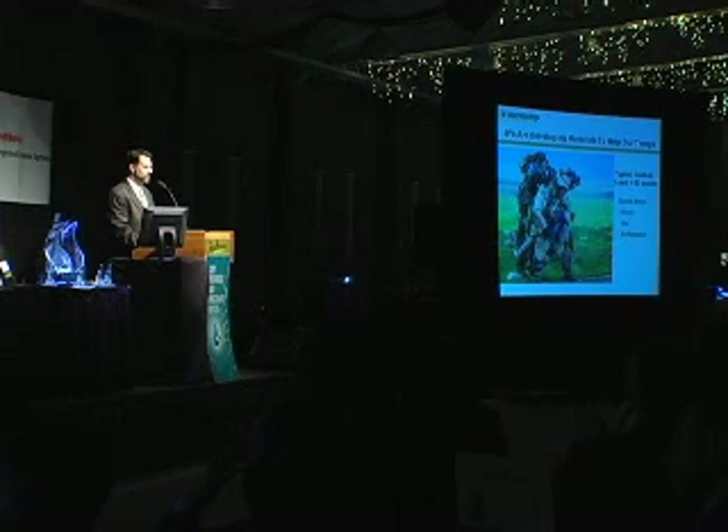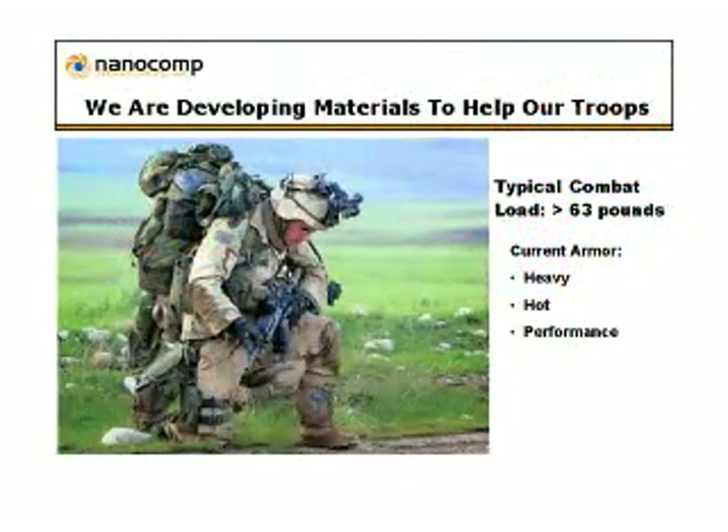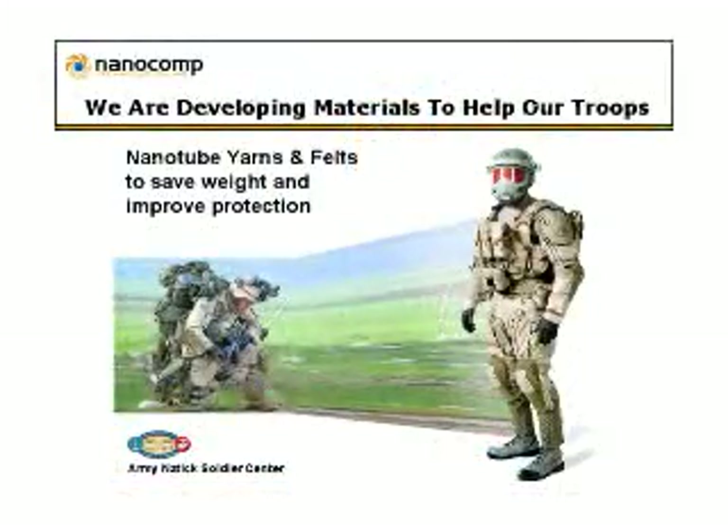The importance of this is recognized in what we're doing to help our troops. This soldier, as you can see, is burdened down in an actual field shot with significant weight. Even stripped of the pack, they're running around with their basic bulletproof vests, armor, and helmets — with about three Thanksgiving turkeys strapped on them. What we're working on with the Army, and with funding from the Navy, is to create nano yarns and nano felts to save weight, improve protection, and contribute to both body armor and vehicle armor.